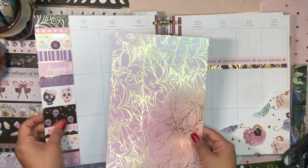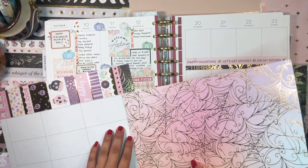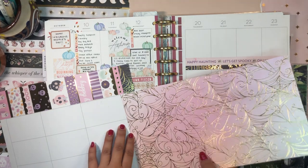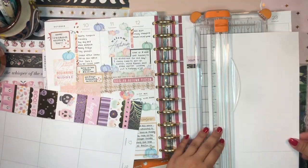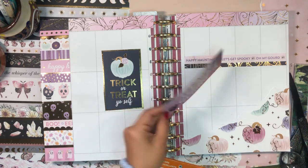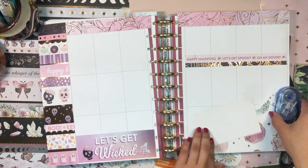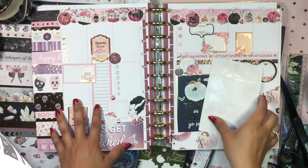I have this idea of using spider web paper to cover where the dates are, then using stickers to mark out the days and dates. I'll cut this scrapbook piece to size and fit it. I really like this 'Let's Get Wicked' scrapbook paper — I'll add it on the bottom. Then I'll tape down this 'Trick-or-Treat Yourself' pumpkin piece.